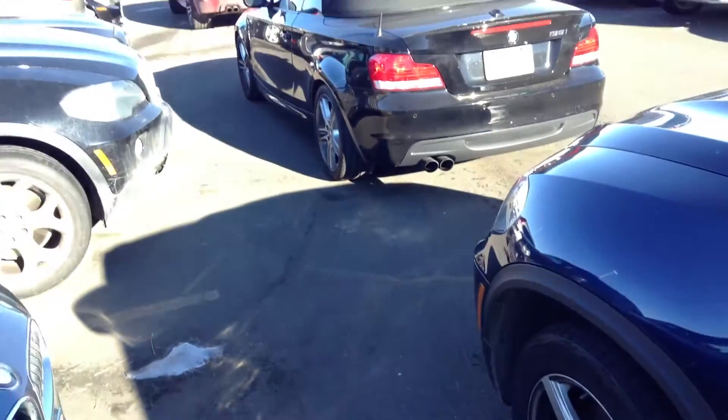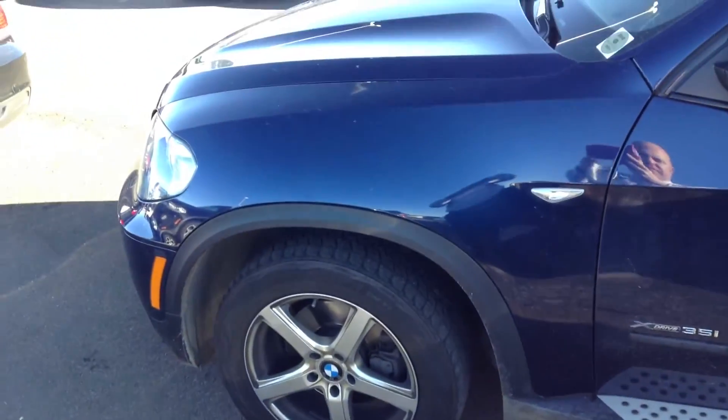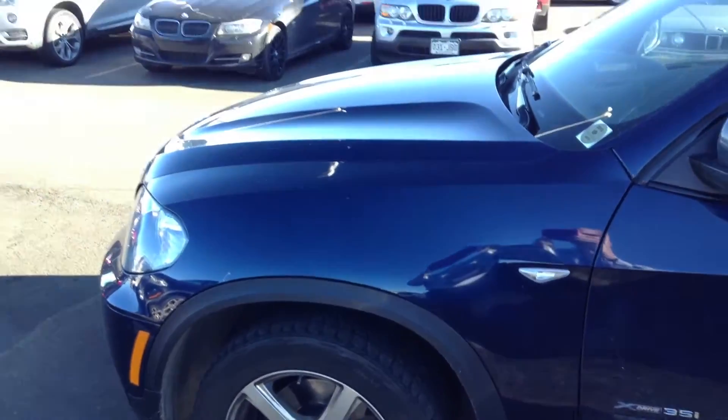This is Sean Knox, Schaunt BMW, helping out Chris Sanchez, 2011 X5 BMW. I hope you're having a good day.